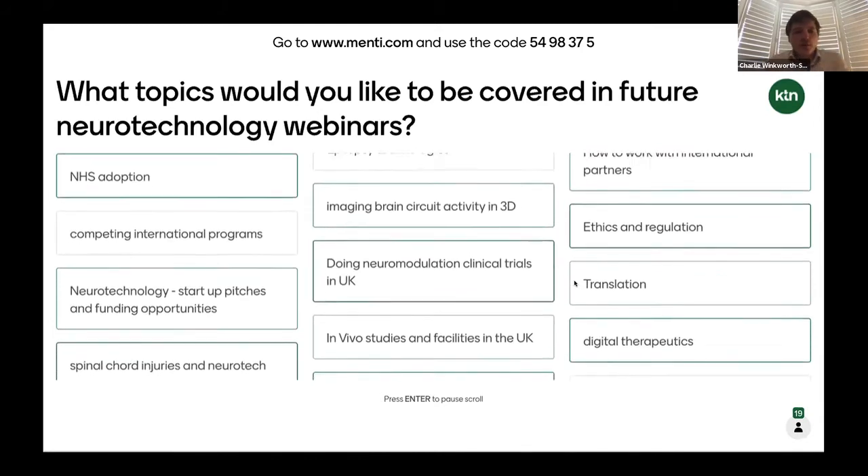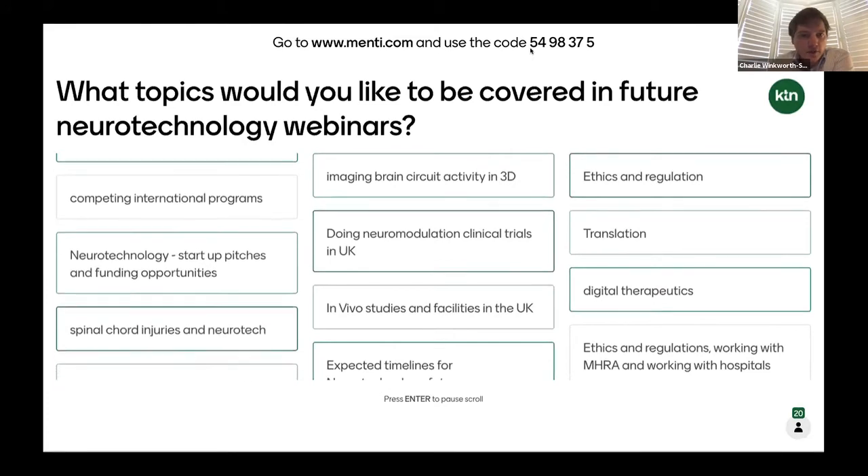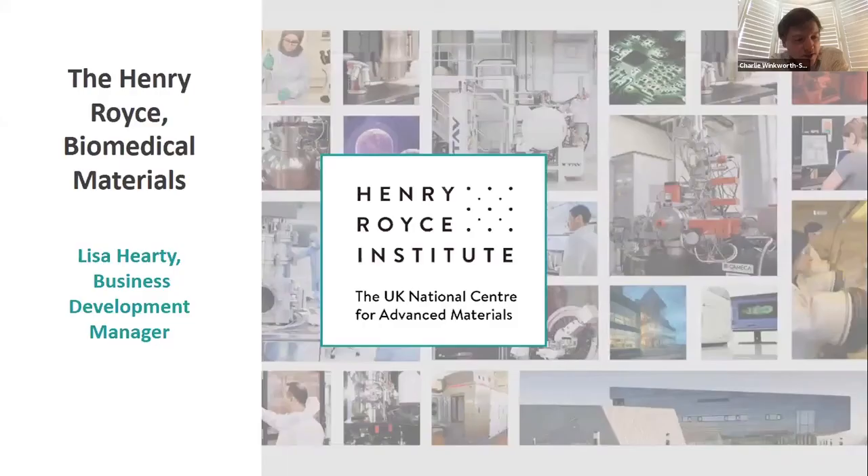We'll keep Menti open, so please do let us know your thoughts. For now I will hand over to Lisa Harty and Alex Kassen, who are going to give us an introduction to the Henry Royce Institute.